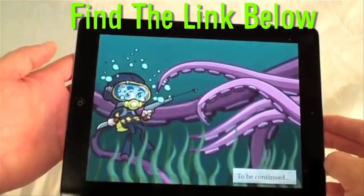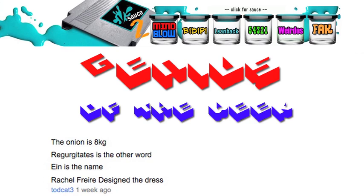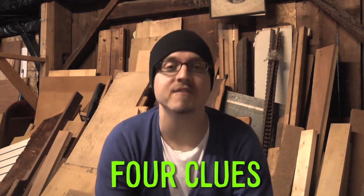I'm gonna leave you with 3D Comics. There are four clues in the description of this video. The first person to answer all four correctly will be our Genius of the Week. Good luck, and as always, thanks for watching.